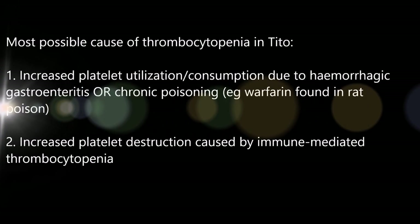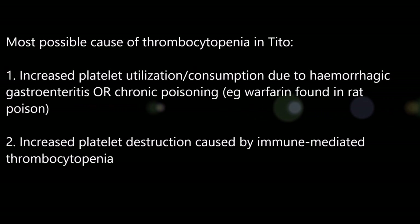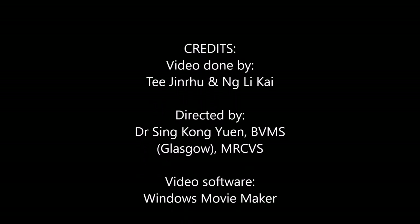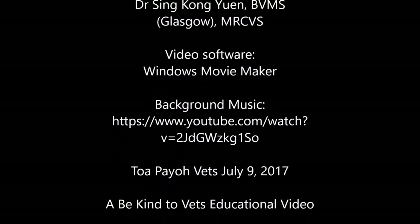In conclusion, the most possible cause of thrombocytopenia in Tito could be: 1. Increase in platelet utilization due to hemorrhagic gastroenteritis or chronic poisoning, or 2. Increase in platelet destruction caused by immune-mediated thrombocytopenia.